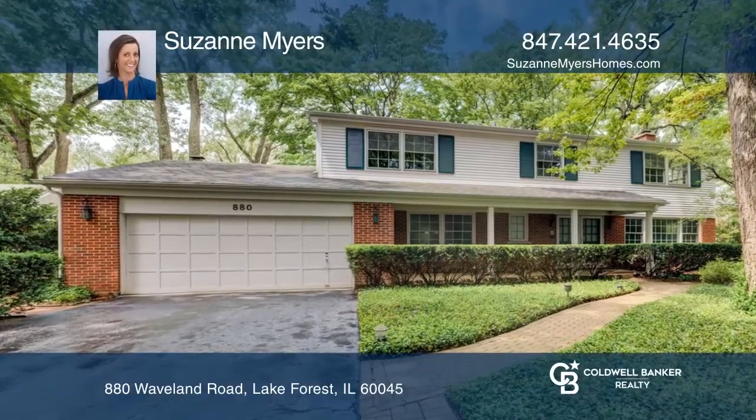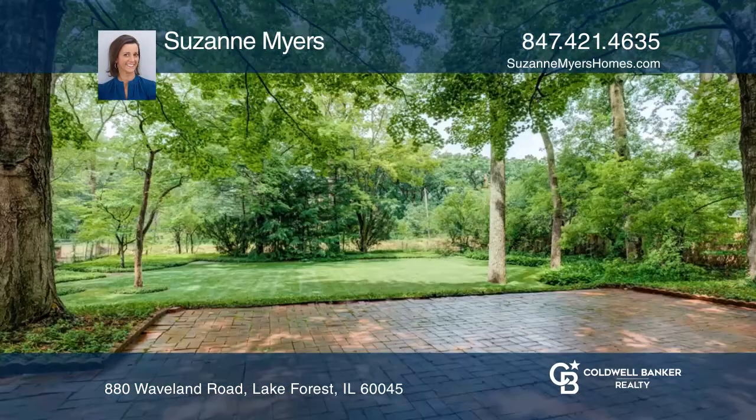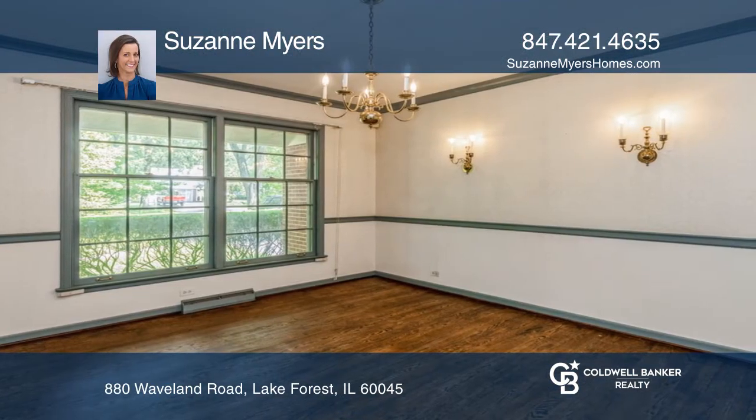This gracious four-bedroom home is set on a professionally landscaped property close to Waveland Park and Cherokee School. You'll find large rooms, wood floors throughout, and extensive use of moldings and millwork.